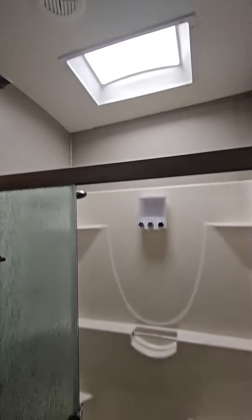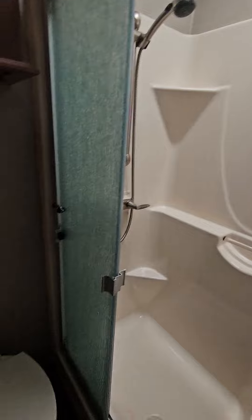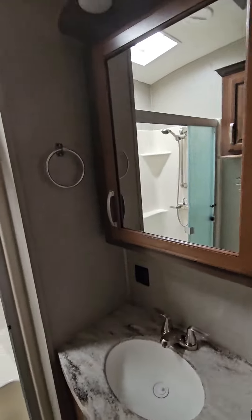Into the bathroom — got a skylight, sit down area in your shower, foot flush toilet with some storage overhead, and sink and medicine cabinets.